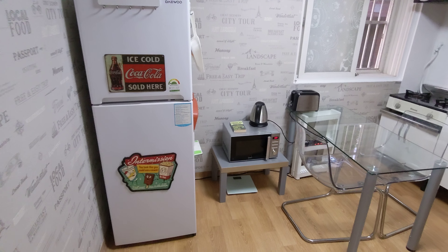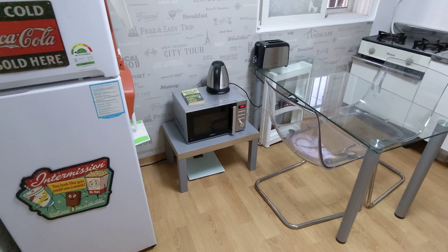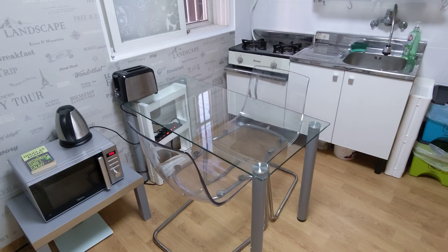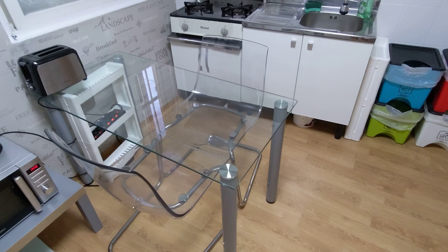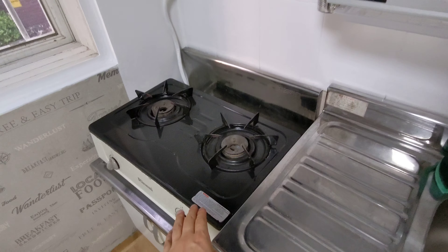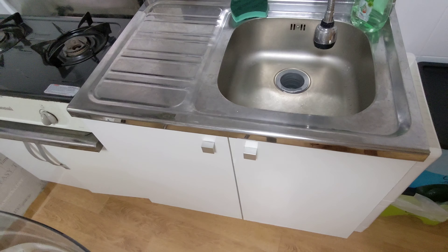Right in front of me we have a full-size fridge and microwave, and we have an electric kettle with a weight scale. We also have a toaster with two chairs, and over here we got a gas range with plenty of storage space on the top and plenty of storage space at the bottom.